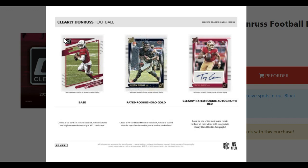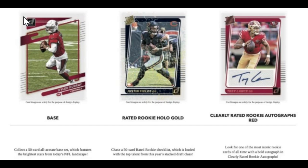This leads me to think that these acetate cards, if it's not for printing errors, should ideally have a higher gem rate because it's harder to ding the corners of a plastic-type card than it is a card-stock card in my opinion. There is a 50-card rated rookie checklist in this set, which is loaded with top talent from this year's draft class.